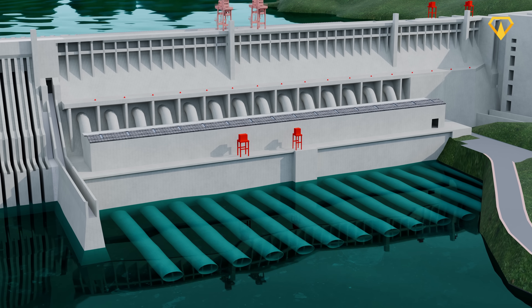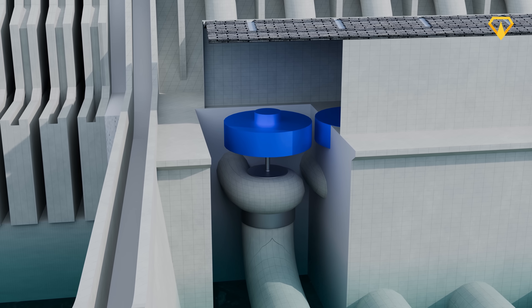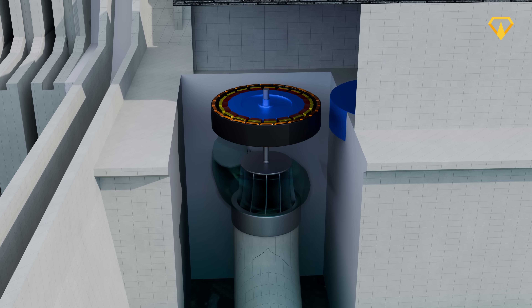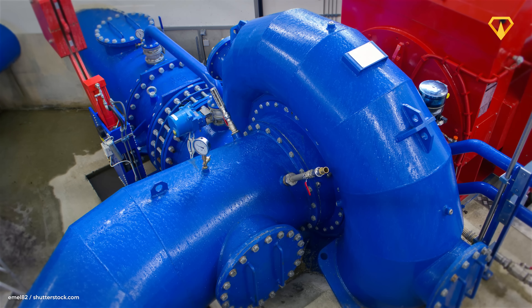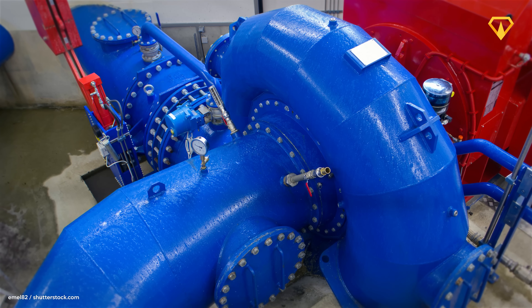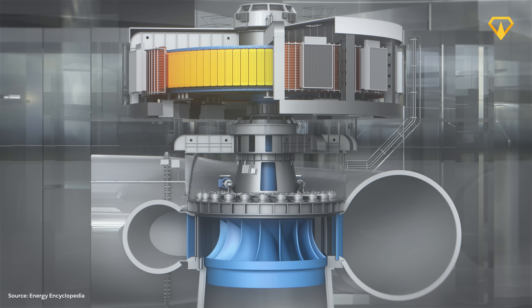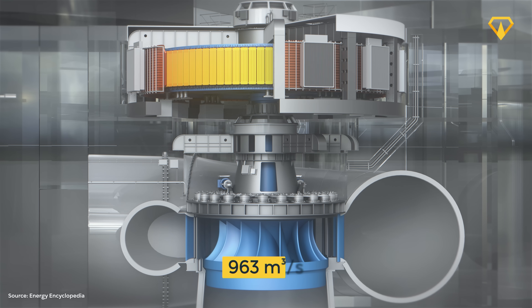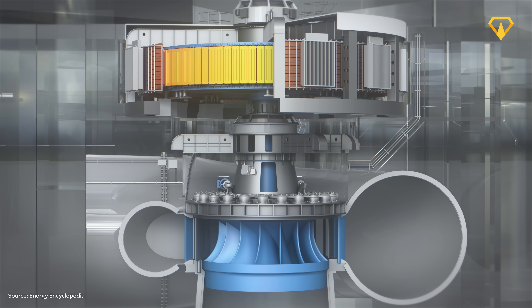It all starts with the massive Francis turbines, located inside the concrete powerhouse buildings near and under the main dam structure. There are 32 of them, and each can crank out 700 megawatts of electric power. These turbines are absolute monsters, unlike any other turbines ever created before — engineered to handle a water flow of up to 964 cubic meters per second and a crushing height drop of 113 meters, while enduring extreme pressures that would obliterate conventional turbines.